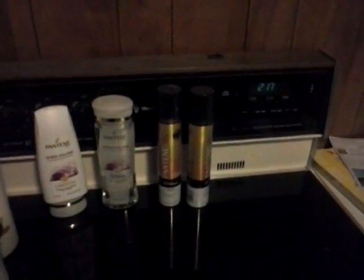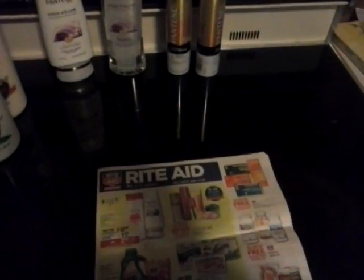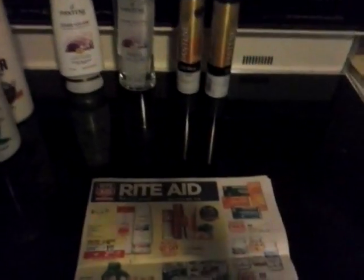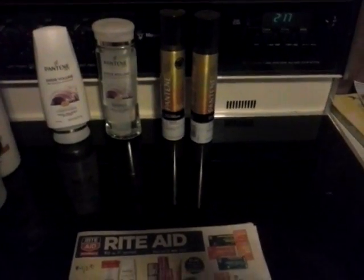P&G is your Tide, your Pantene, your Crest — all those brands are P&G. We actually got an additional little sheet that had two Pantene coupons on it, which I'm gonna tell you about in a minute. I do most of my shopping at Rite Aid. I think their coupon policy is the easiest — it's just all around the easiest place to shop as far as drug stores go for your cosmetic stuff like shampoo and toothpaste.